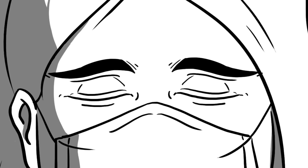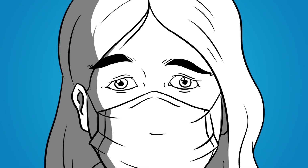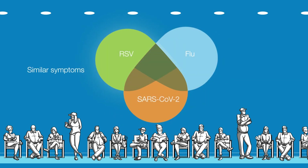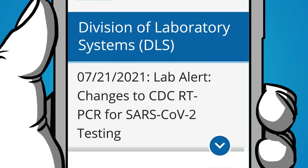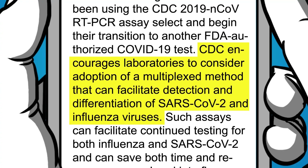Now that SARS-CoV-2 has joined influenza and RSV viruses in common circulation, everyone is at heightened risk. Because these respiratory illnesses all share similar symptoms, their diagnosis can be complicated, so the detection and differentiation of multiple respiratory viruses is an essential tool for your practice. That's why the CDC is encouraging labs to consider adopting a multiplexed method this year.